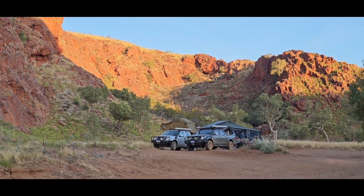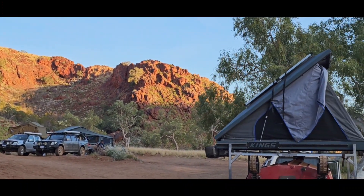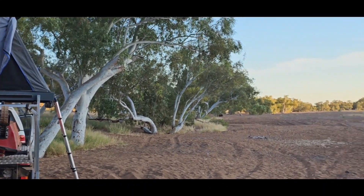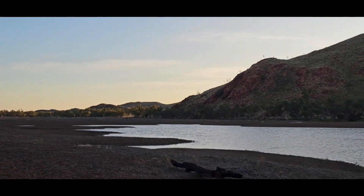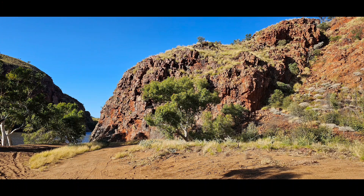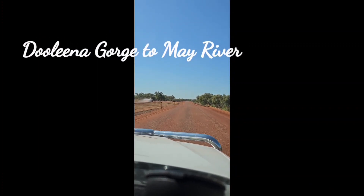This is our campsite for the night. This is where the boys camped, Mum and Dad — this is where we camped. And this was my view in the morning.